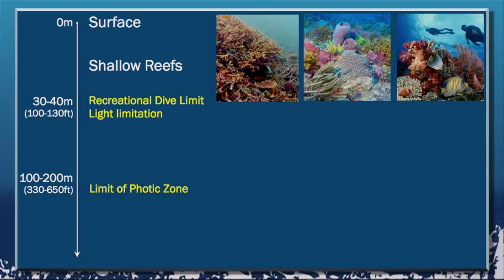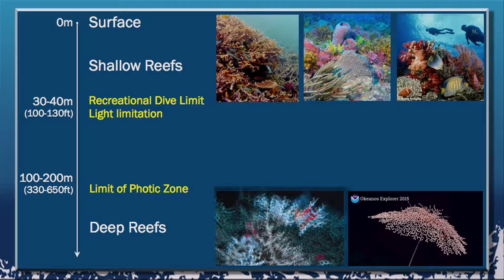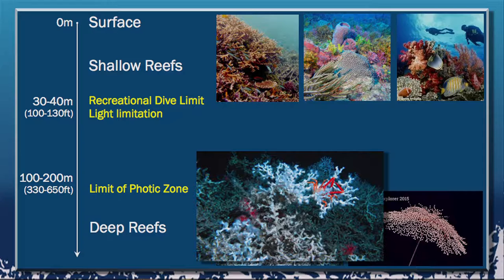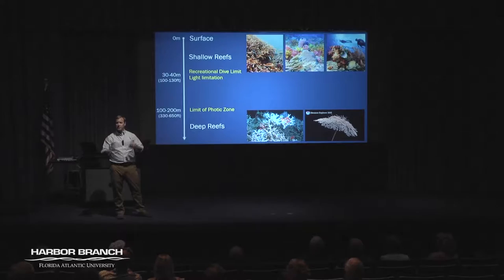Once you're down beyond roughly 30 or 40 feet, you're beyond the recreational dive limit and light limitation becomes a big factor for organisms. If we go beyond somewhere between 100 and 200 meters — or 300 feet — depending on where you are in the ocean, you get to a completely aphotic zone where less than 1% of the light is penetrating. The entire system is driven by heterotrophy with no photosynthesis whatsoever. These are the deep reefs — things like Lophelia reefs wrapping around the coasts of Florida at roughly 500 meters deep, or huge soft corals like Metallogorgia whose disk is almost 3 feet in diameter and whose stalk is almost 2 meters long.